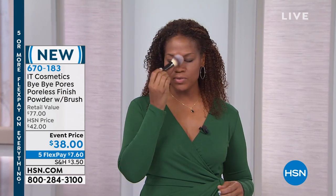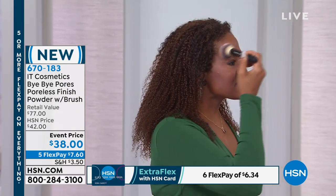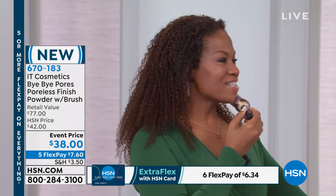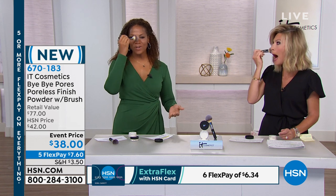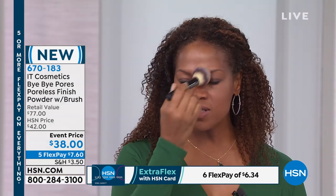We both have obviously two different skin tones and this just goes right on. Because of the silk — it is silk. So it has silk-infused, no talc. It has hydrolyzed collagen, also antioxidants, peptides, but just goes so silky all over the skin.